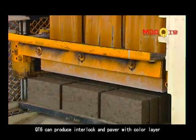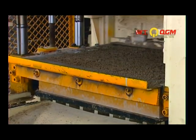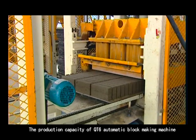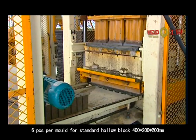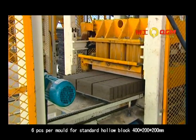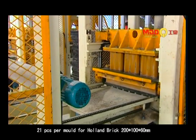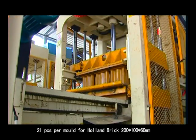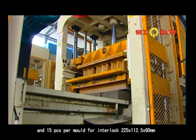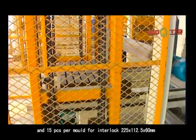With a fixed mix device, the QT6 can produce interlock and paver with a color layer. The production capacity of the QT6 automatic block making machine: 6 pieces per mold for standard hollow block 400×200×200 mm; 21 pieces per mold for hollow brick 200×100×60 mm; and 50 pieces per mold for interlock 225×100×60 mm.